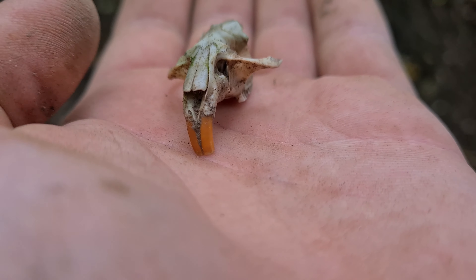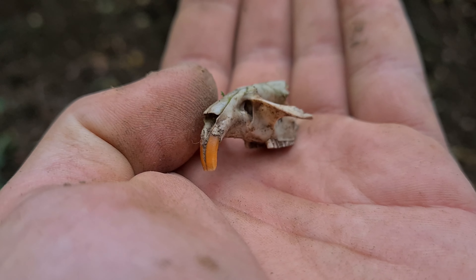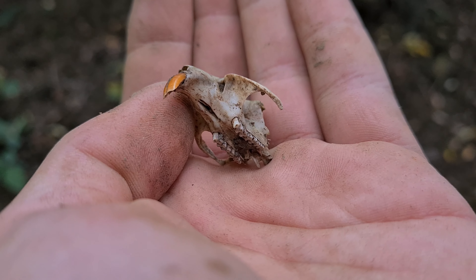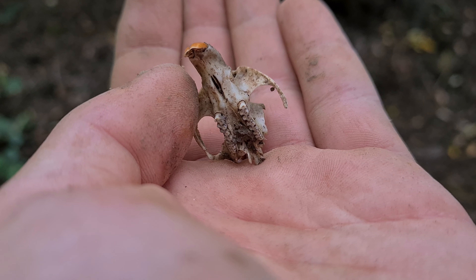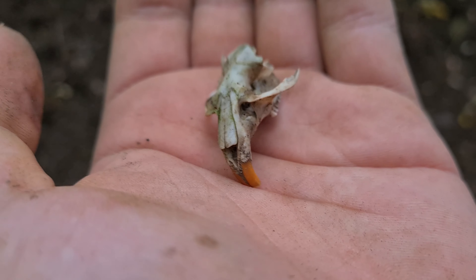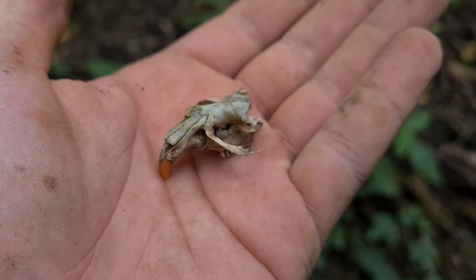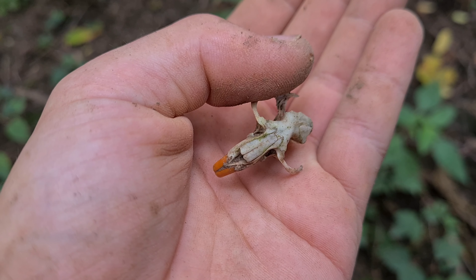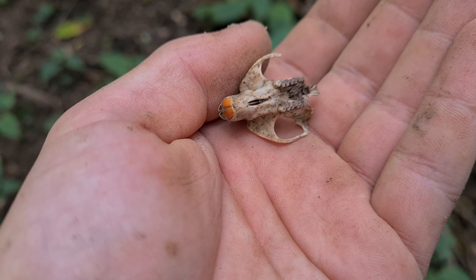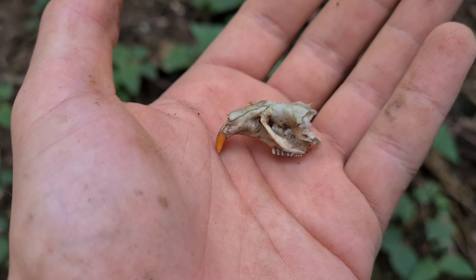Diesmal haben wir nichts Metallisches gefunden, aber ich finde das trotzdem sehr interessant: und zwar ein kleiner Schädel von einer Maus. Seht ihr schön die roten Zähne? Das wollte ich euch einfach mal zeigen, weil ich es sehr faszinierend finde. Dann sehen wir uns beim nächsten Fund.